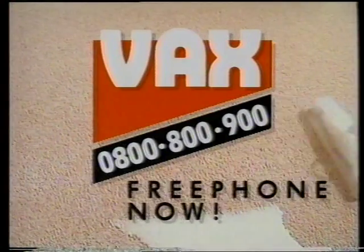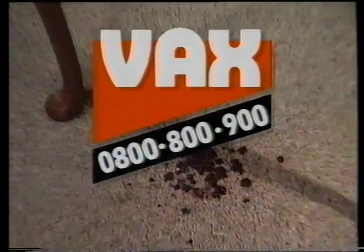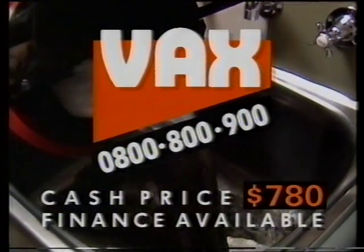Vax, Britain's biggest selling vacuum cleaner. Now available right here on free phone 0800 800 900. With Vax, it all comes out in the wash.